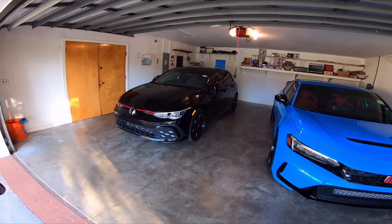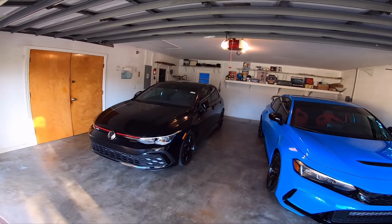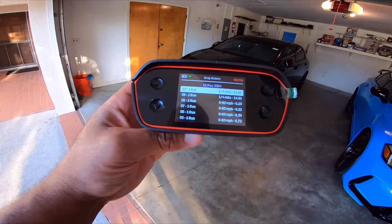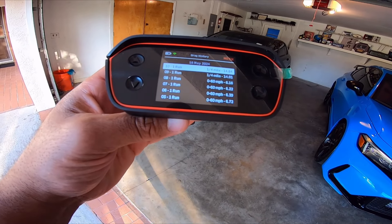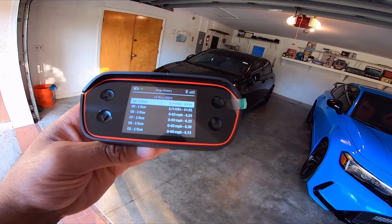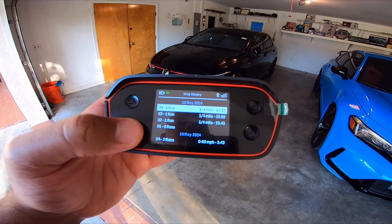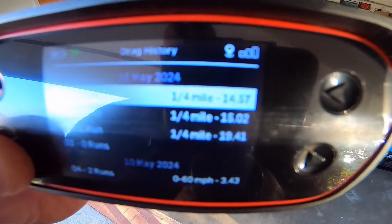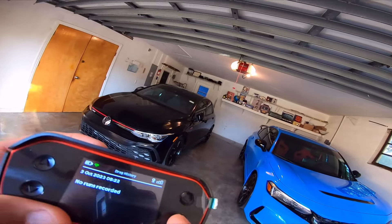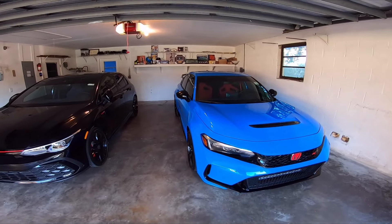The GTI kept bogging in first, and I even got it to bog a little bit in second, so that's something I'd have to work out eventually. Looking at the history, on a quarter mile run I did a 14.91 and a 14.84. The best time I got was a 14.57. So I got a 14.57 quarter mile time in the GTI, and I'm thinking I can do way better with the Type R.